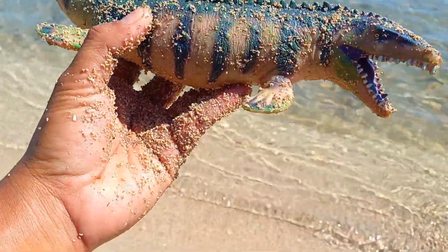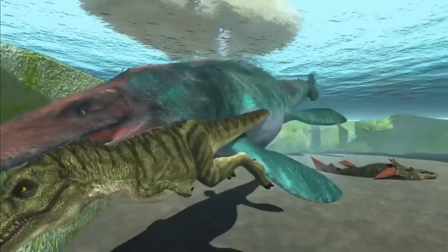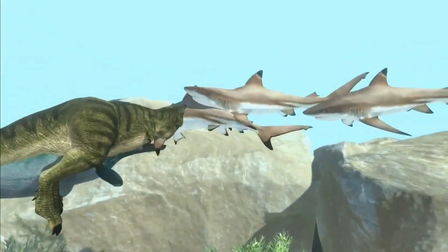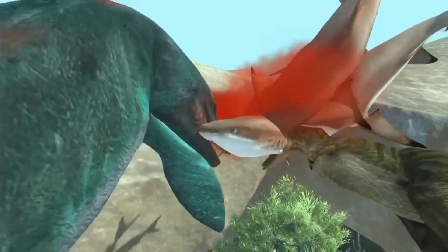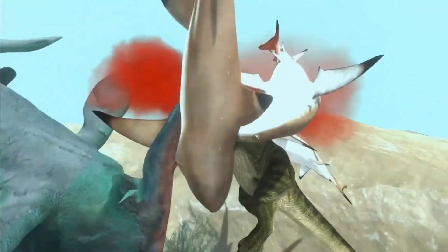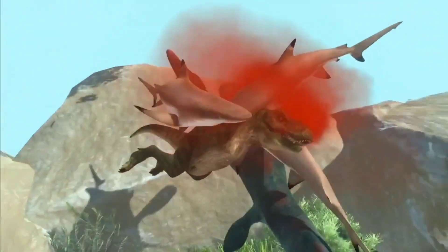There is a mosasaurus! Even though it is quite long and heavy, mosasaurus is included in the group of animals with slender bodies. Because its body shape is quite slender, mosasaurus could swim very agilely and quite fast.